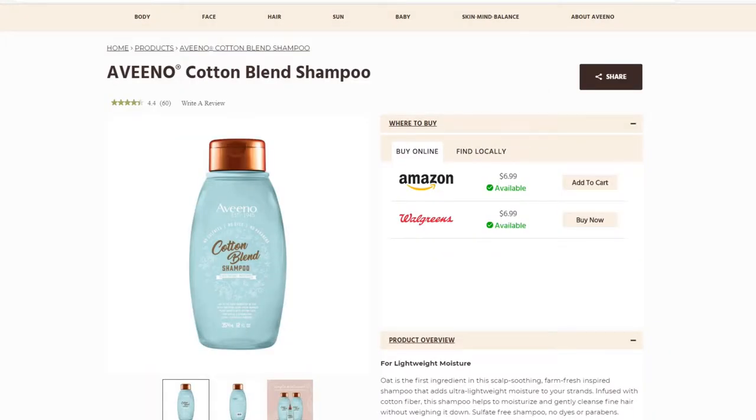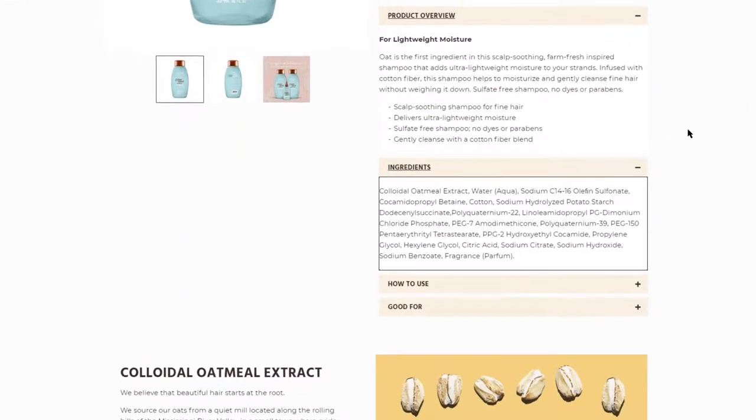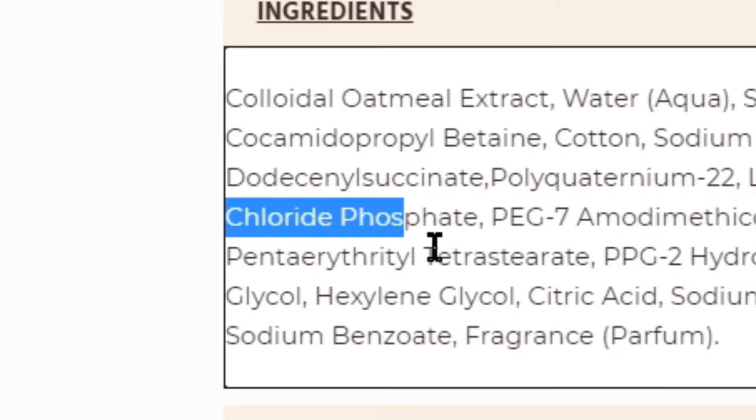Some important things to look out for on the labels of shampoos include phosphate, sodium phosphate, or chloride phosphate. These ingredients should be avoided, as they can be harmful for our bay. Come on, let's check out the effects of these chemicals.